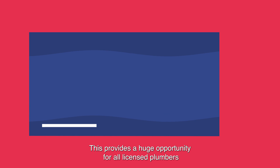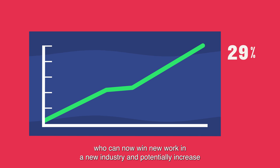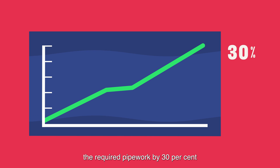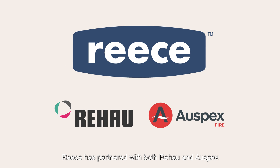This provides a huge opportunity for all licensed plumbers who can now win new work in a new industry and potentially increase the required pipework by 30%. Reece has partnered with both Rehau and Auspex, who have developed specific fire fittings to suit all 101D installations.